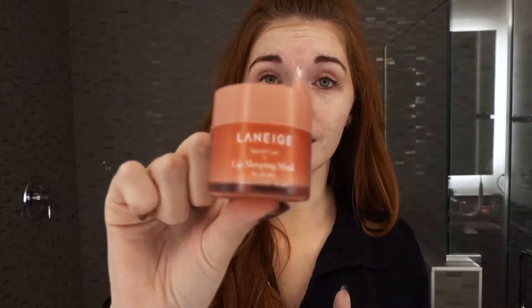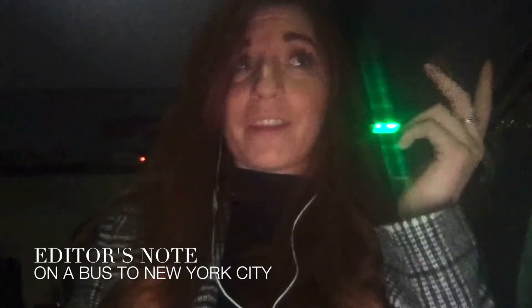Now we have to moisturize the lips — I love this Laneige Lip Sleeping Mask. Victoria introduced this to me too. I put it on every night; it actually stays on my bedside table. I take a little bit and put it on my lips. It comes with an applicator but I just use my finger. You leave it on all night — it looks like a silky chapstick that takes forever to sink in.